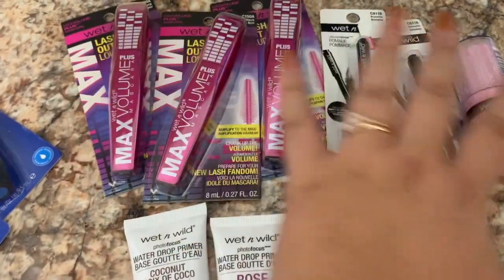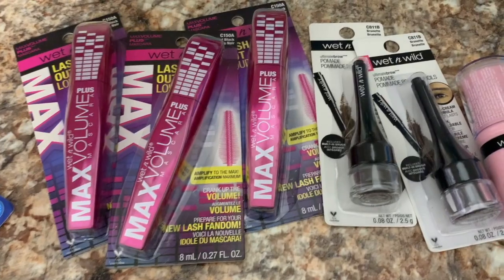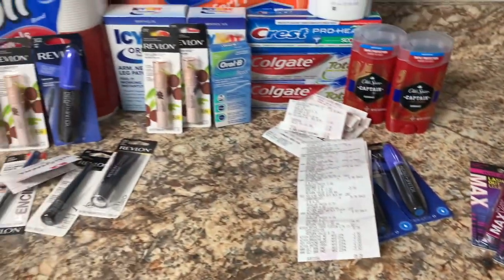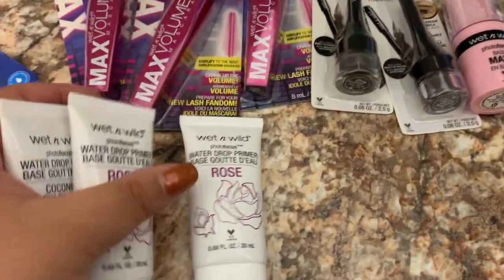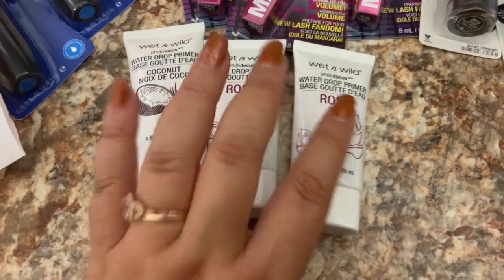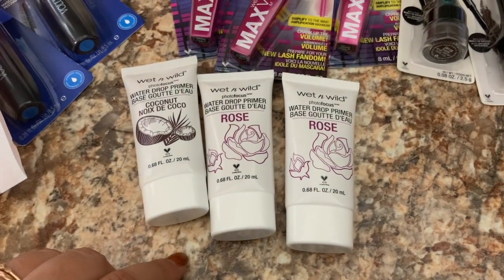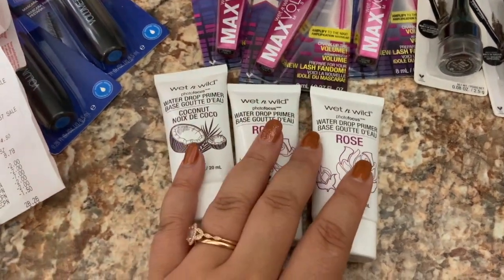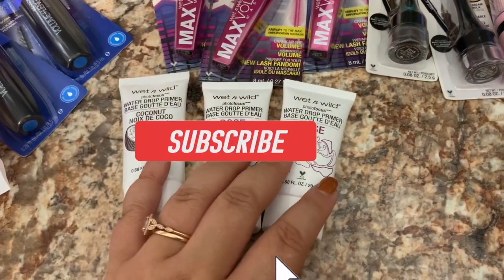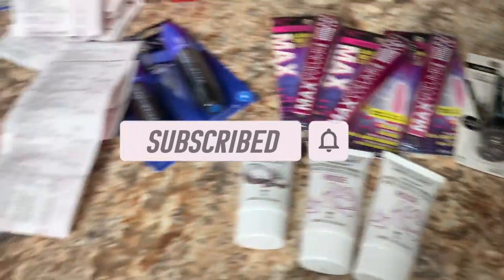I spent an extra $7.50 on these, so I might be returning them because I don't really need them. The IVC worked on all of these but not on those. If you have any insight on this let me know in the comments — I'd love to hear it. I'm not sure yet whether I'll return them, try to sell them at my yard sale, or give them away as Christmas presents. Let me know what you would do and I'll see you in my next one!